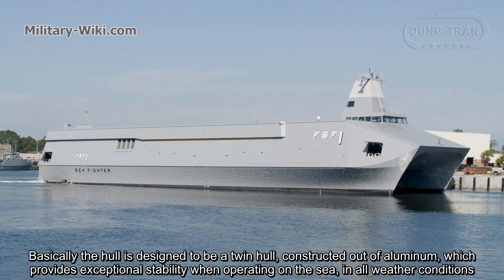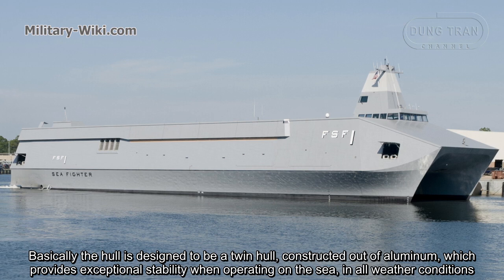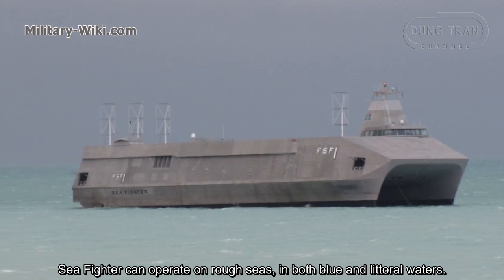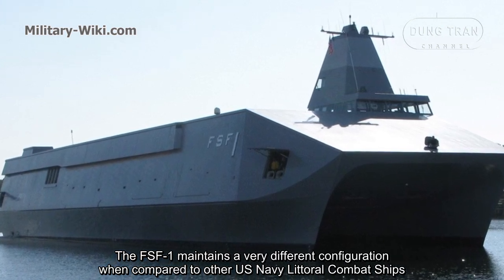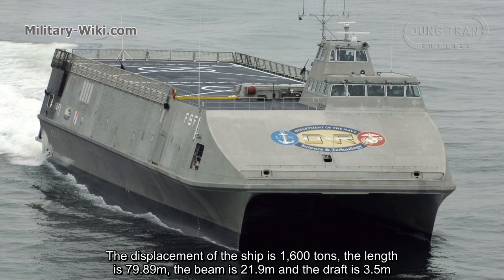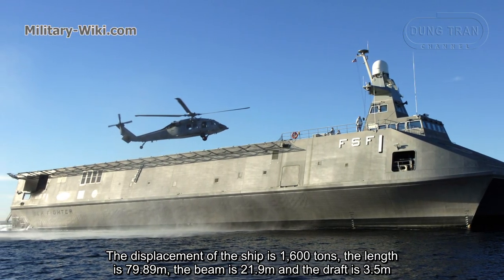Basically, the hull is designed to be a twin hull constructed out of aluminum, which provides exceptional stability when operating on the sea in all weather conditions. Sea Fighter can operate on rough seas in both blue and littoral waters. The FSF-1 maintains a very different configuration when compared to other U.S. Navy littoral combat ships. The displacement of the ship is 1,600 tons, the length is 79.89 meters, the beam is 21.9 meters, and the draft is 3.5 meters.